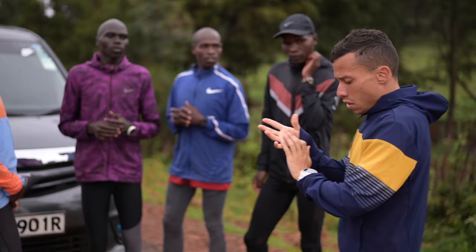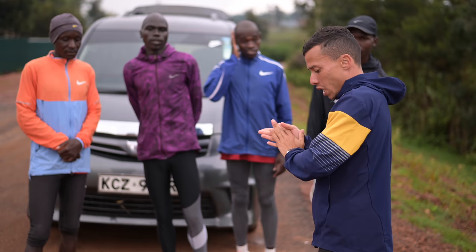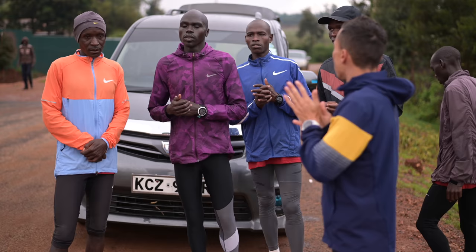Good morning everybody! Another day in beautiful Iten, Kenya. Today we are going to do another medium long run. Today is Wednesday, so we are going to get around 25km or so, depending on how we feel. Start easy and then progress — if we feel good, we go a little faster at the end. If we are tired from yesterday's workout, we can keep it under control. So let's be smart and have fun with it. Let's do it.